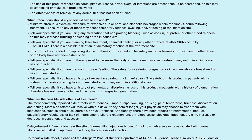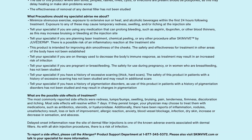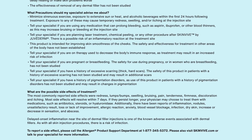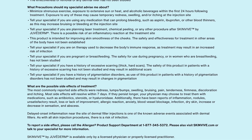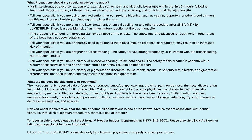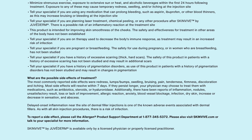This product is intended for improving skin smoothness of the cheeks. The safety and effectiveness for treatment in other areas of the body have not been established. Tell your specialist if you are on therapy used to decrease the body's immune response, as treatment may result in an increased risk of infection. Tell your specialist if you are pregnant or breastfeeding, as the safety for use during pregnancy or in women who are breastfeeding has not been studied.